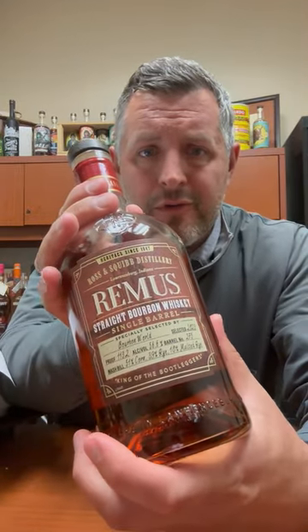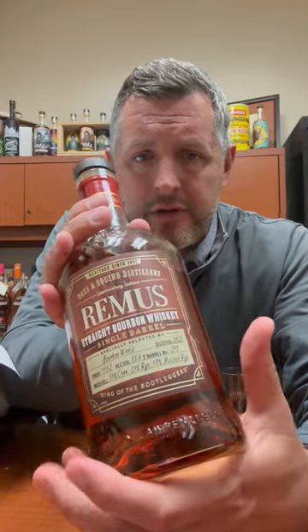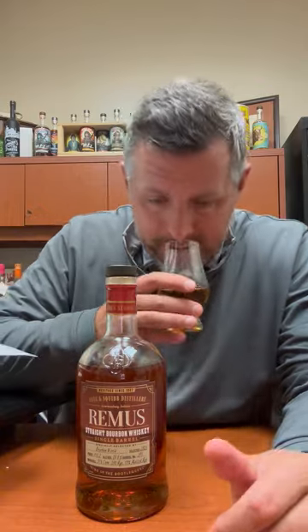Today I'm taking a look at our Bourbon World George Remus pick for 2023, weighing in at 113.2 proof. This is actually a different mash bill than what is typically commercially available in bulk at MGP. It's 51% corn, 39% rye, 10% malted barley — a little bit different than what's out there. It's about as high rye as a high rye gets.